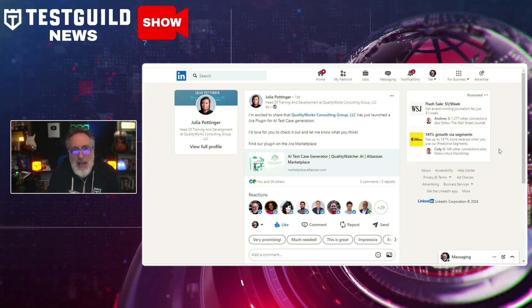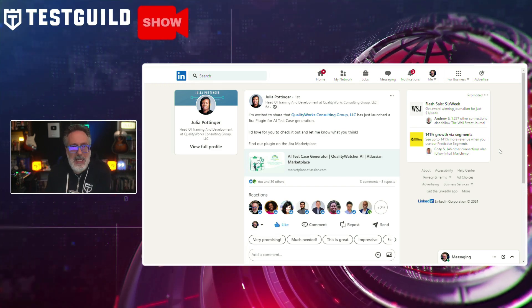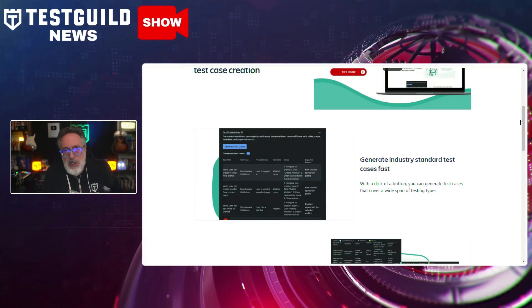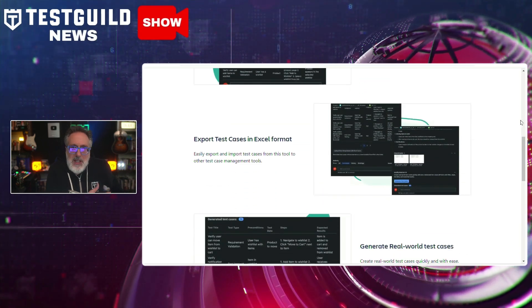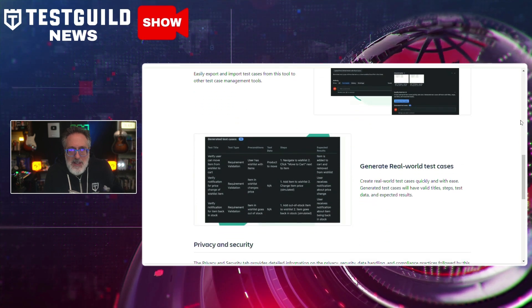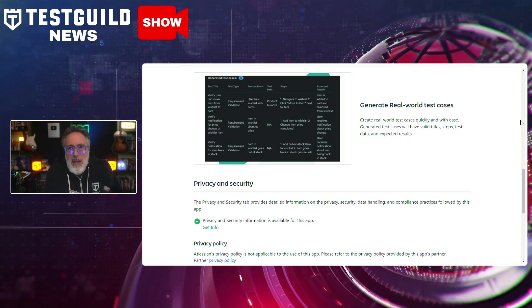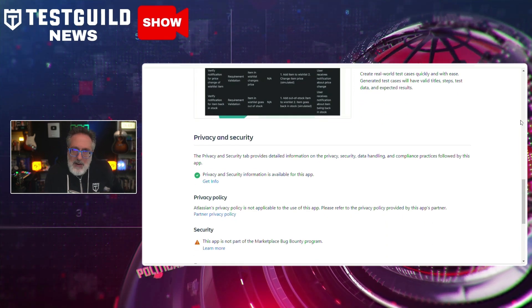As a tester, you should probably check out this post from Julia about how her company, QualityWorks, has just launched a new AI-powered Jira plugin called AI Test Case Generator. This tool is designed to help teams automate the creation of test cases directly within Jira, offering a more streamlined approach to managing the test automation process. By leveraging AI, the plugin aims to improve efficiency and accuracy, hopefully reducing the time spent on manual test case writing. The new plugin is now available on the Jira Marketplace — check it out and see if it works for your situation. It might help with test case generation or at least get some conversations going within your teams.